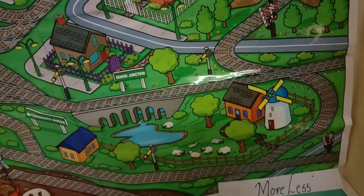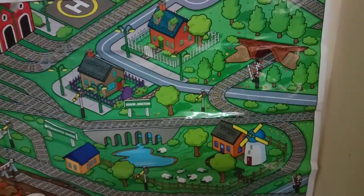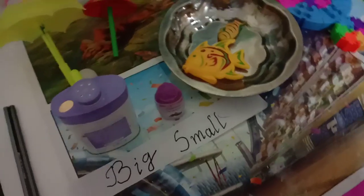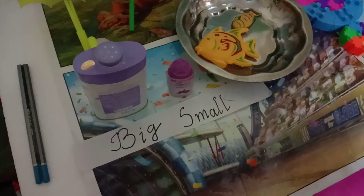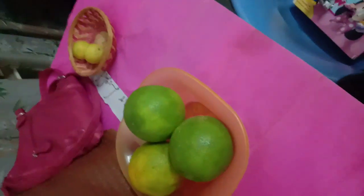Now children, let us recap all the things we have learned. First, we learned about same size and same shape. Next, we learned big and small. Then we learned taller and short. Next, we learned long and short. Then we learned heavier and light. Next, we learned thicker and thinner. And last but not least, we learned more or less. Did you all understand, children? Thank you.